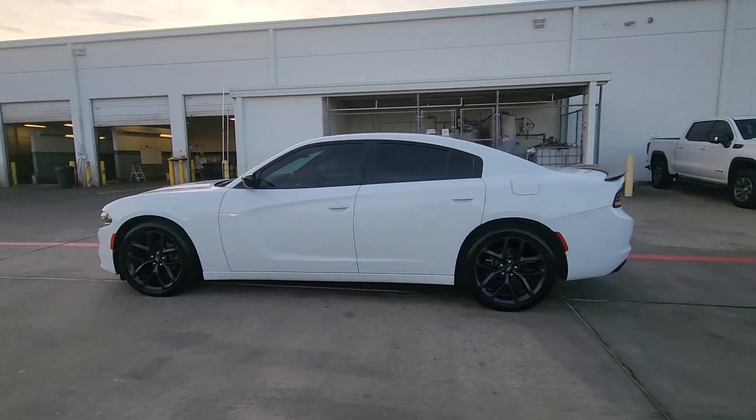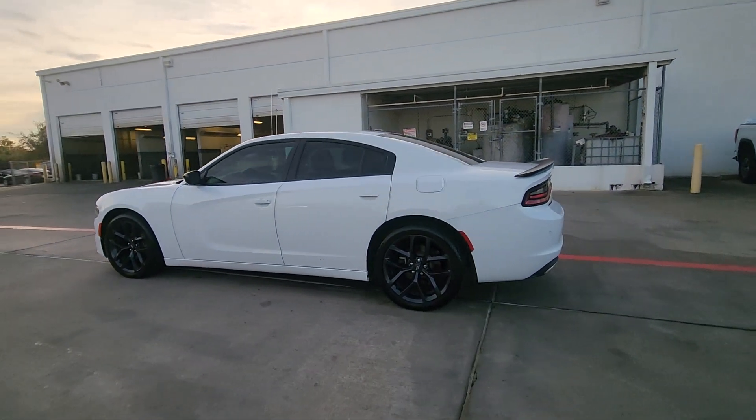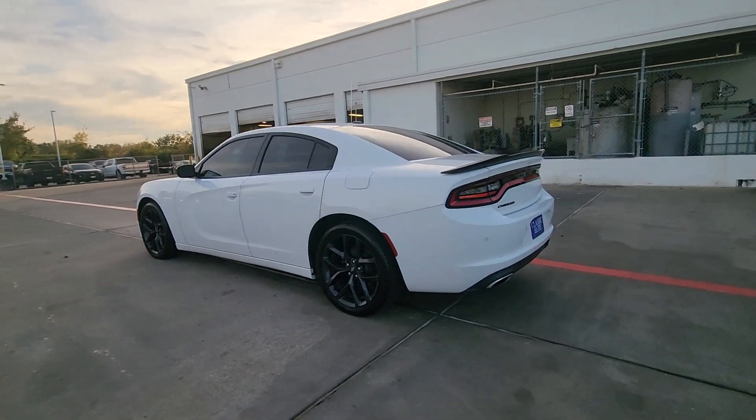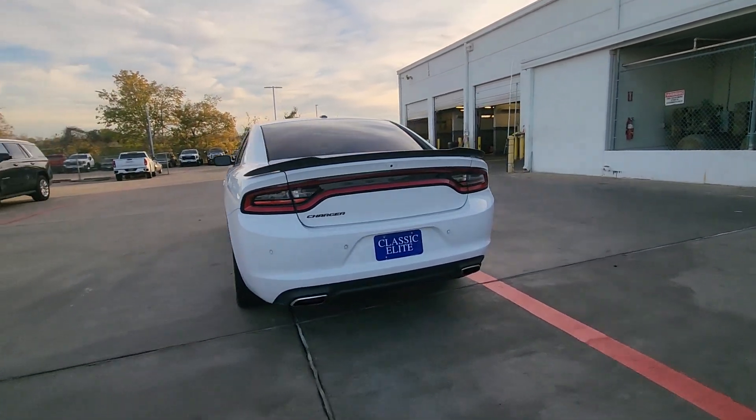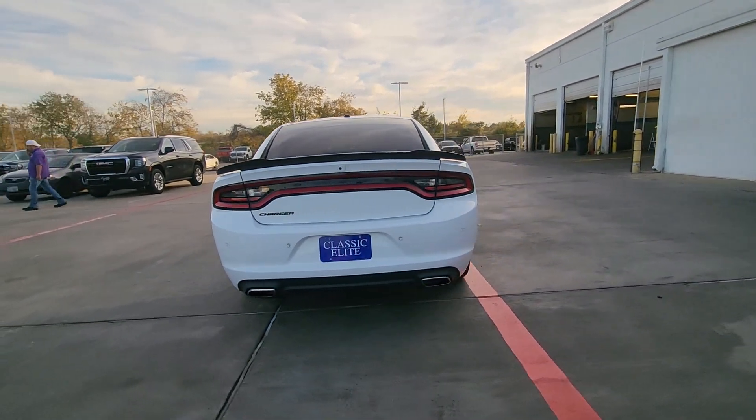You just found the 2020 Dodge Charger — the powerful high-performance muscle car with four-door convenience, technology that keeps you safe and connected, and surprising fuel efficiency.